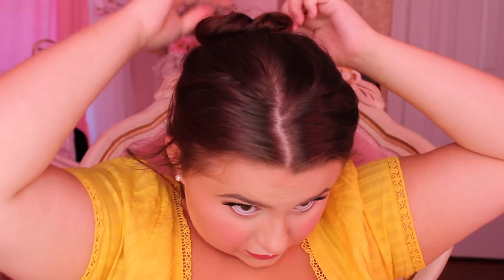Now I'm taking that ponytail section and twisting the two pieces together. It's similar to a rope braid but it's just a simple twist, and this gives our bun a little bit more dimension and a more romantic and whimsical feel. Now I'm wrapping that little ponytail around into a bun shape. This hairstyle is so super simple. I'm securing that with a hair elastic and then bobby pinning it down to make sure it's secure. Then I'm pulling the bun out a little bit more to make it fuller and fluffier, which enhances that twist shape.